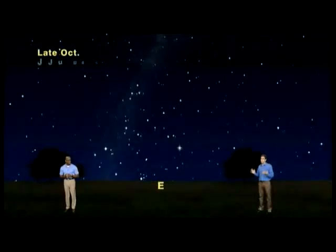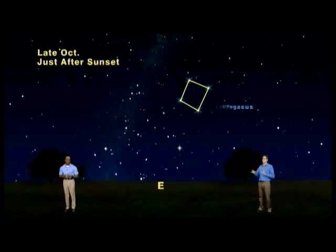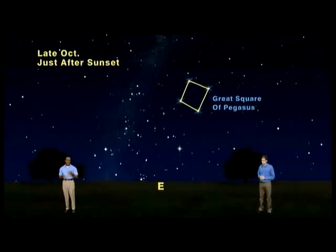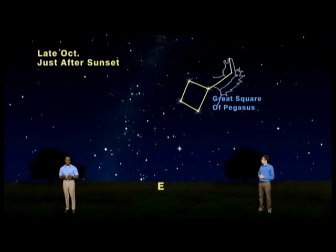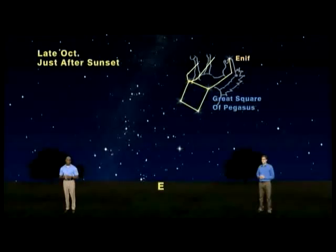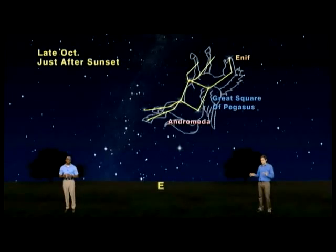We have our skies set up for just after sunset facing east. If we could draw lines between four not-so-bright stars, we could indeed trace a great celestial square. And with a few other stars nearby and a little imagination, we could connect stars to the west of this square to make a long neck with the bright star Enif as our horse's nose. A few dim stars from the northwest point of the square form two short front legs.